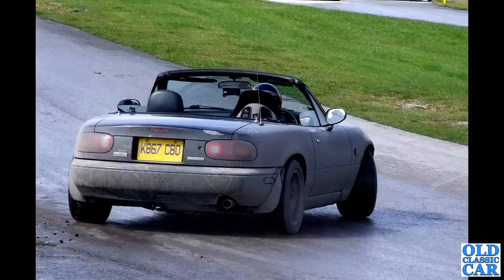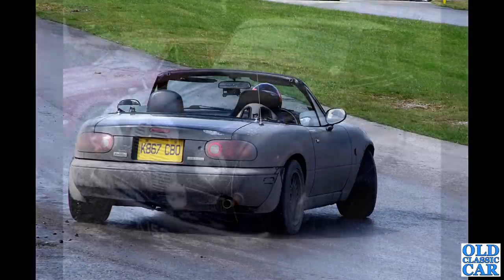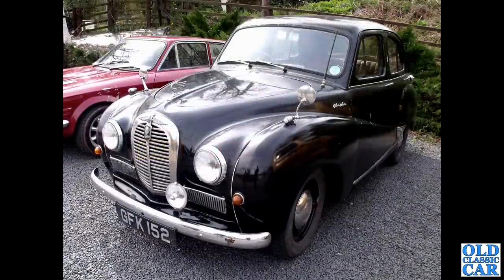Back to Oulton Park, and this is on the skid pan area. A newer car than most in this video - a black Mazda MX-5, or rather the EUNOS, which was the privately imported car from Japan. The Japanese market cars are EUNOS; the UK market cars are MX-5.